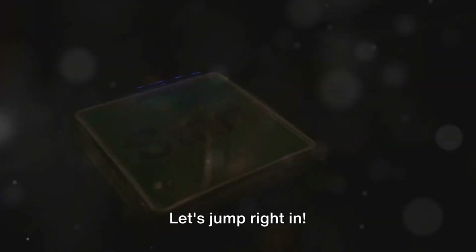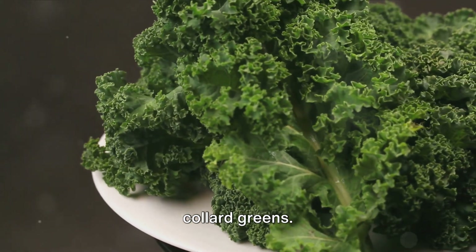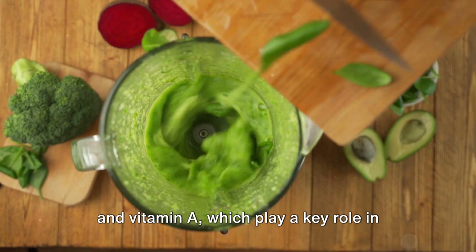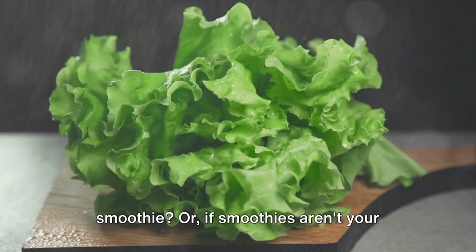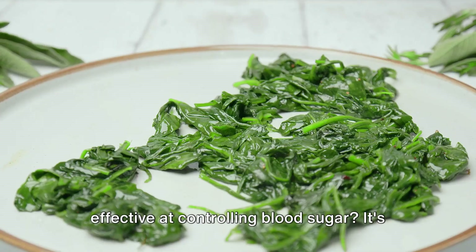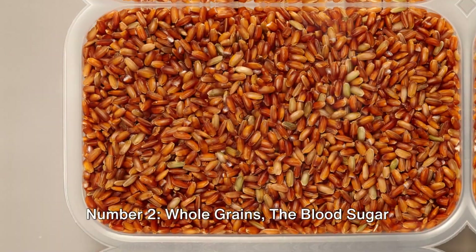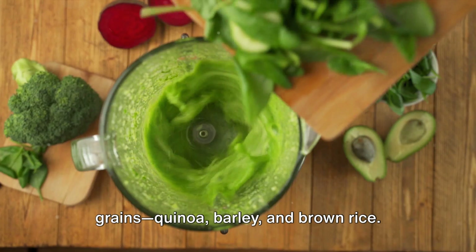Number one: leafy green vegetables. First up, leafy greens like spinach, kale, and collard greens. These vegetables are not just low in calories and carbohydrates — they're also full of essential nutrients like magnesium and vitamin A, which play a key role in overall health. How about starting your day with a green smoothie, or if smoothies aren't your thing, a warm kale salad might just do the trick? It's their high antioxidant content that helps reduce oxidative stress, a key factor in diabetes management.